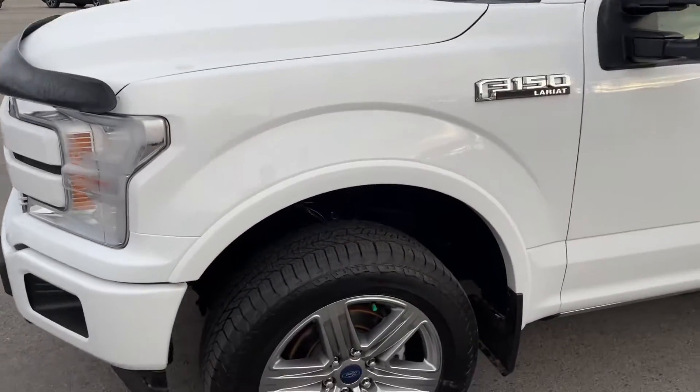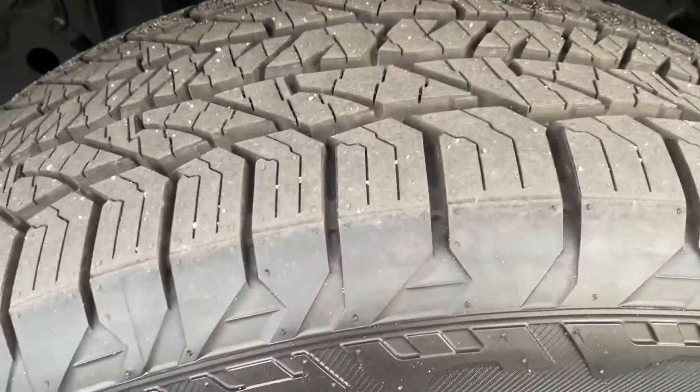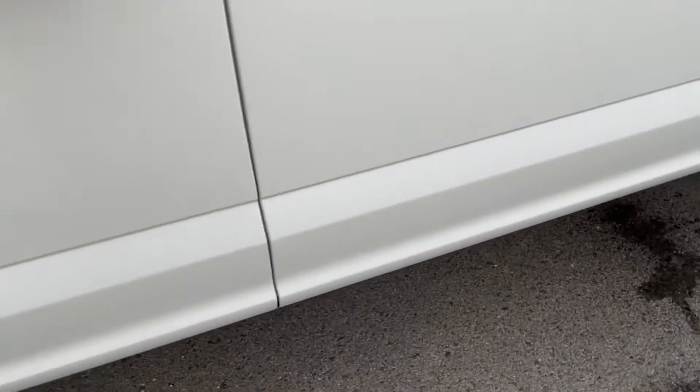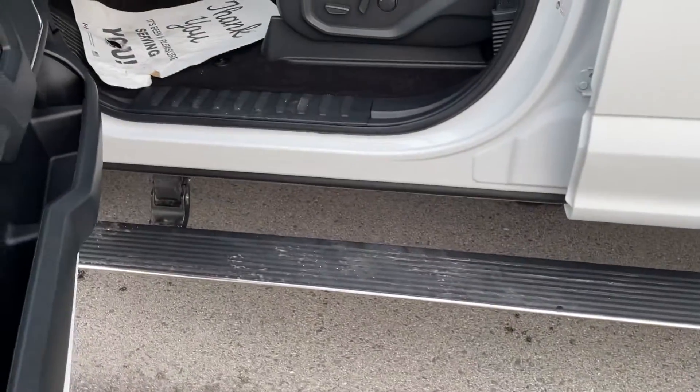3.5 max trailer tow. You can see basically brand new tires on there. This one does have the power running boards.